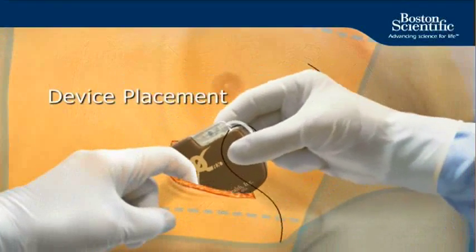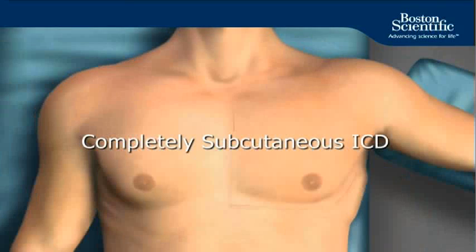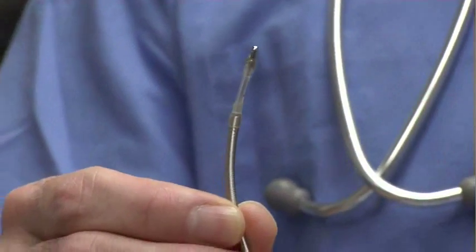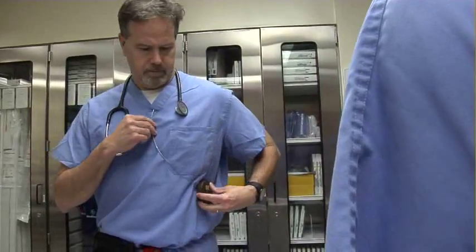By placing this device under the skin but not touching the heart, the risk of complications is lowered. It can still identify heart rhythms and deliver life-saving treatment when needed. If it suddenly sees a dangerous rhythm, it can make the diagnosis that this is a dangerous rhythm, at which time it'll deliver the therapy.